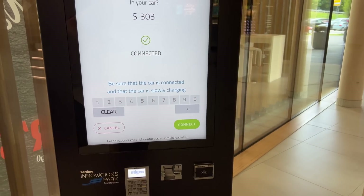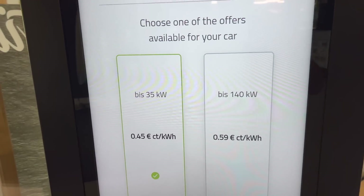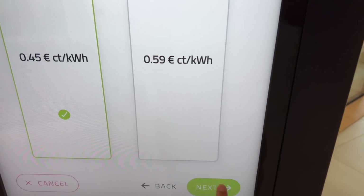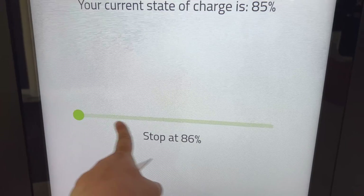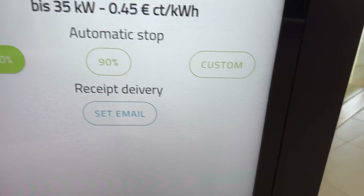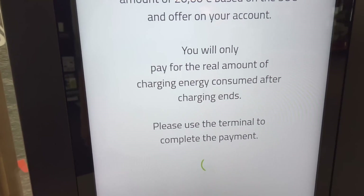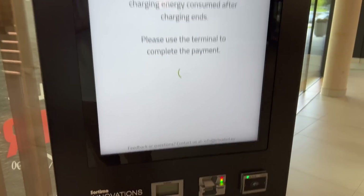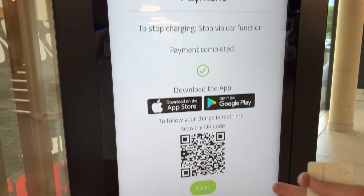I'm going to pull up my credit card. Normally I tap to pay with my phone, but I'm filming. We choose either 35 kilowatts or 140 — the car can't really do much over 35 at 85% charge, so we'll stay at 35. We can also set an automatic stop point. We'll go to 100%. Hit Pay — it says it will block about 20 euros on your card, similar to paying at a gas pump, and you only pay for the energy consumed. Please use the payment terminal. Inserted the card. Payment completed.